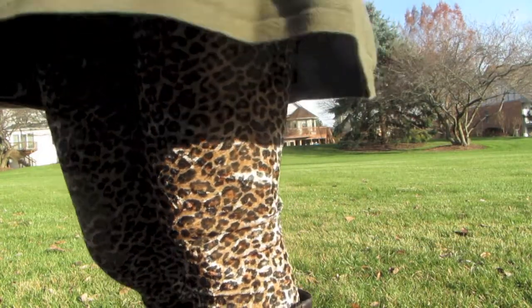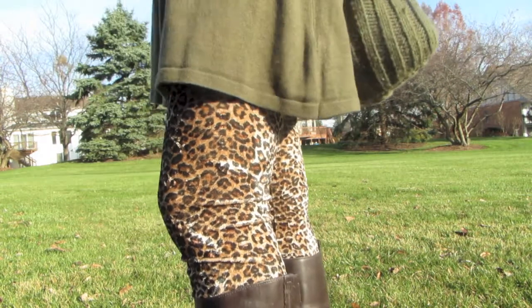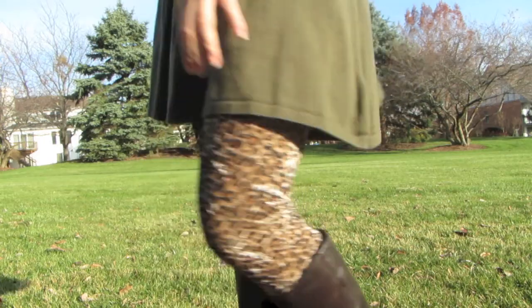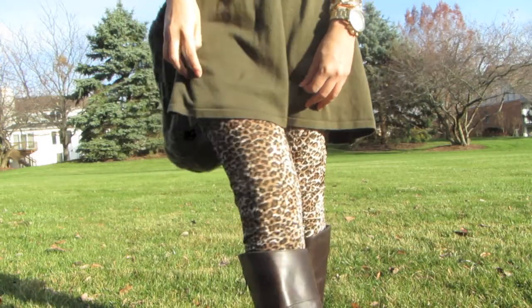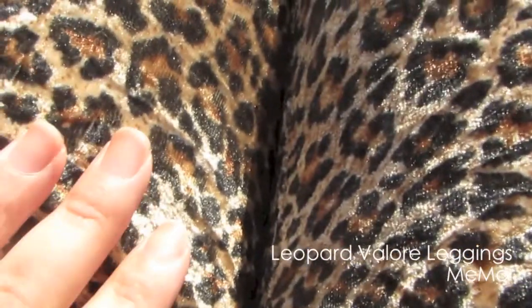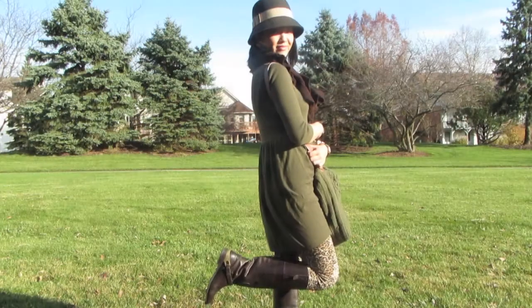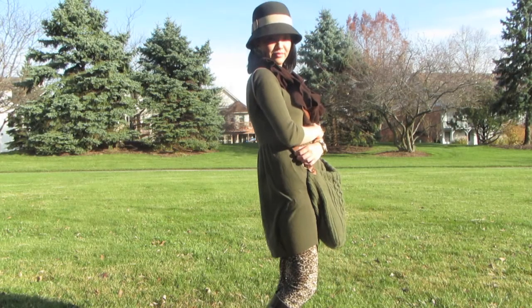Leggings are a huge staple in my wardrobe, especially during the fall and winter seasons, because I think they are so great for layering. I absolutely love the texture of these thick velveteen leopard leggings by Mimoire. They are super comfy and warm and they add pizzazz to an otherwise simple look.